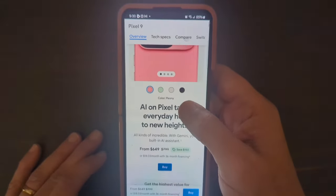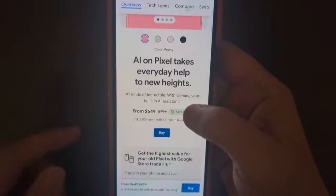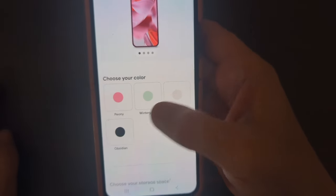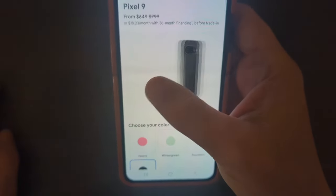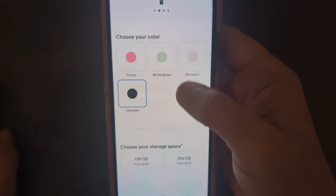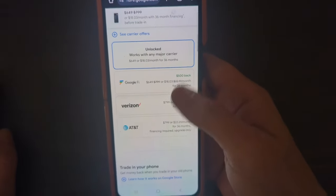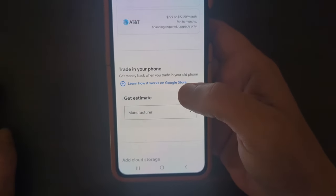All right, here we got the regular Pixel 9 — they're already discounting it to $649. Now, for example, if I want to buy this, here are the colors: you got the Winter Green, the Porcelain, and the Obsidian. I like the Obsidian color — look at that, that looks really really nice. Let's say I'm going to get the Obsidian, and go with the base 128 gigabytes, unlocked of course.